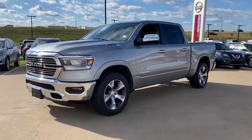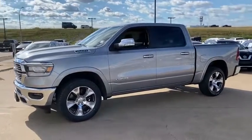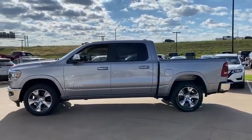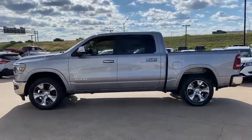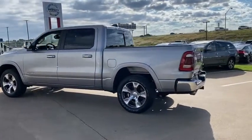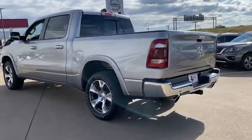We are pleased to show you a 2019 Ram 1500. The Ram 1500 went against the Chevrolet Silverado, Ford F-150, and Toyota Tundra, which are all excellent trucks in their own right. The Ram took home the prize for its well-rounded strengths.